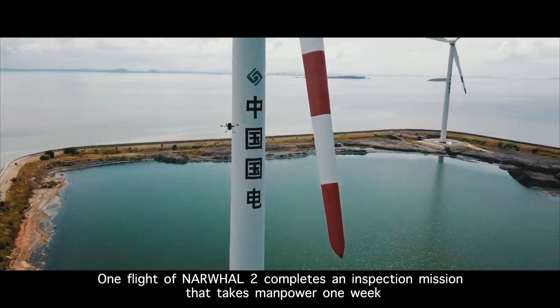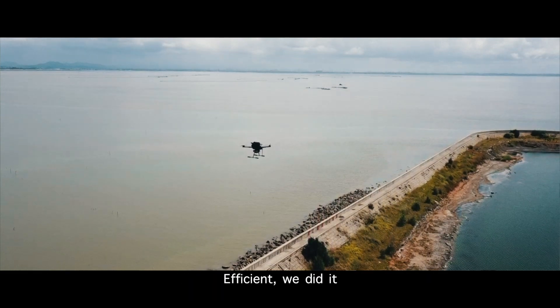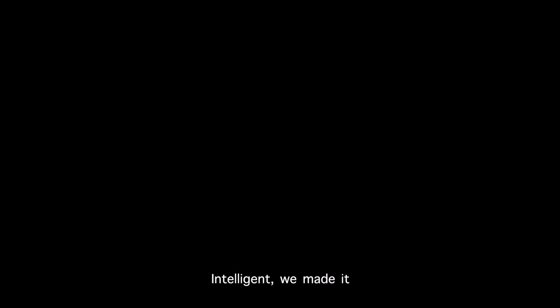One flight of NARWAL-2 completes an inspection mission that takes manpower one week. Efficient? We did. One AIO device realizes all control in one hand. Intelligent? We made it.